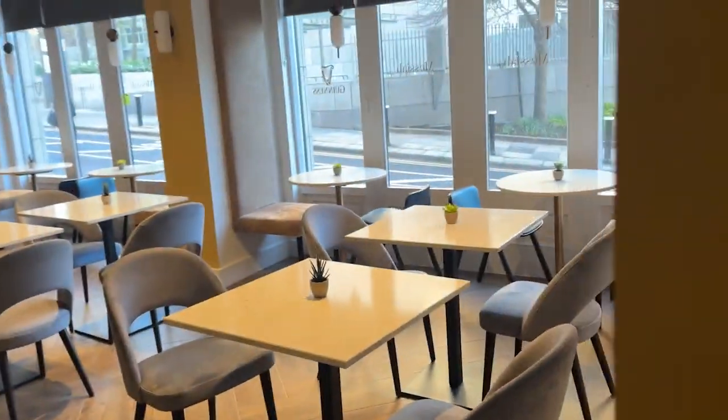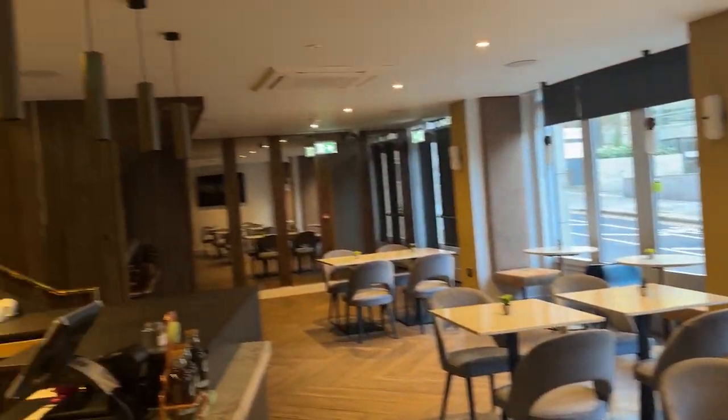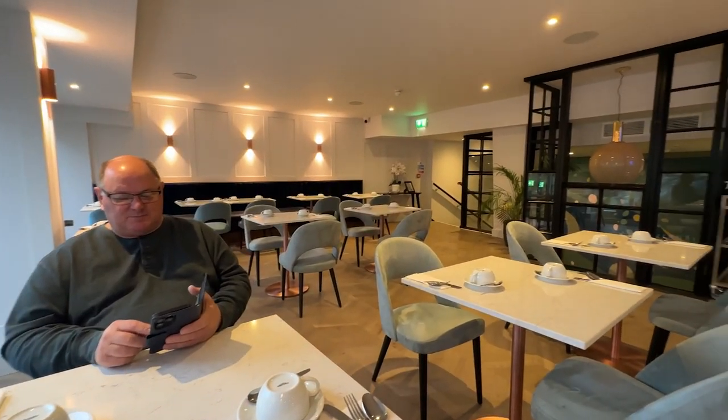This area was not in use the whole time we were here. Breakfast room? Dining room?